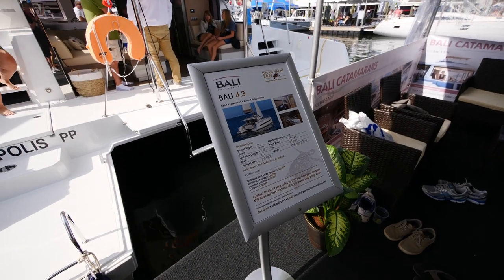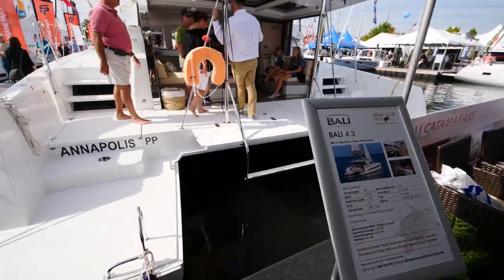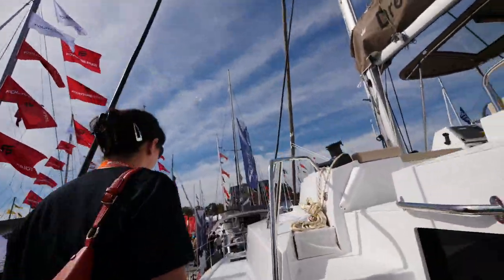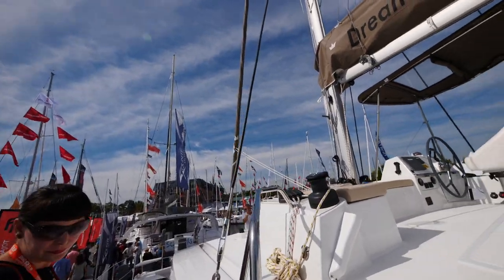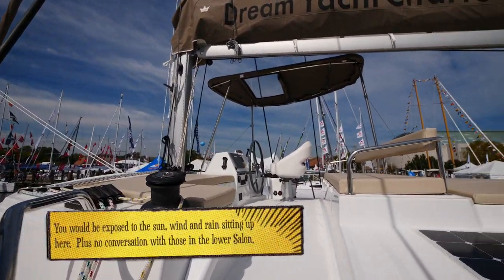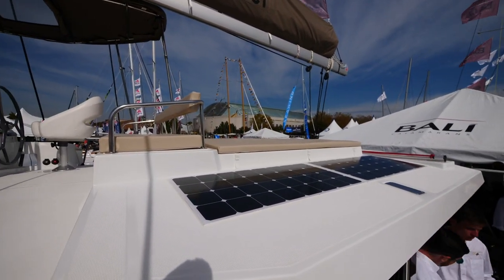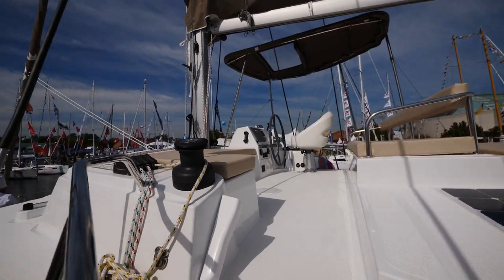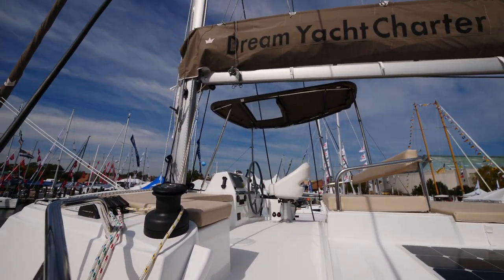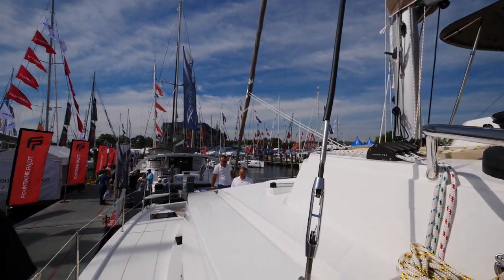Okay so the next boat is a Bally 43 — they call it a Bally 4.3. This is a flybridge model. From up top you've got solar panels built in and some back padding. There's no dodger at all — just a little bit of sunshade from the top but there's no dodger in front of you to block the wind whatsoever.